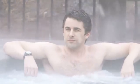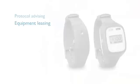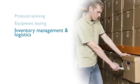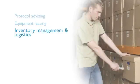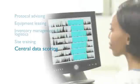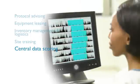These services include protocol advising to help you assess the best way to capture actigraphy data that supports your endpoints. Equipment leasing to fit your specific equipment and software needs. Inventory management and logistics assistance to help manage your product inventory. Site training to help your study site staff configure devices, adhere to the protocol, and transfer data to us. Central data scoring to enable your data management team to receive custom, easy-to-read reports of subject data that we've scored and aggregated.